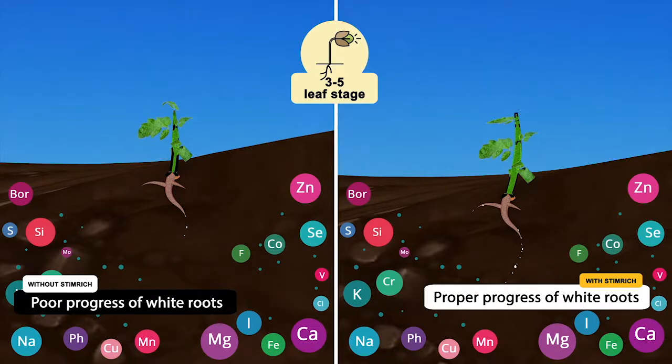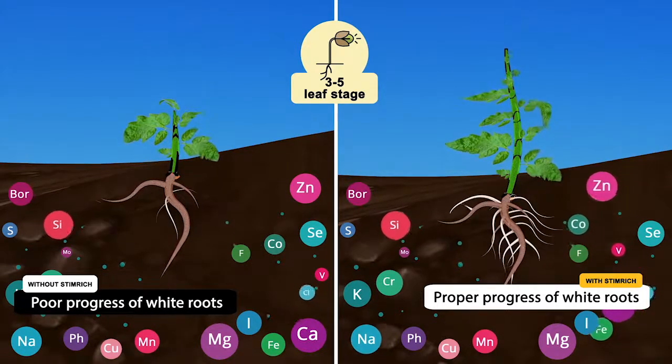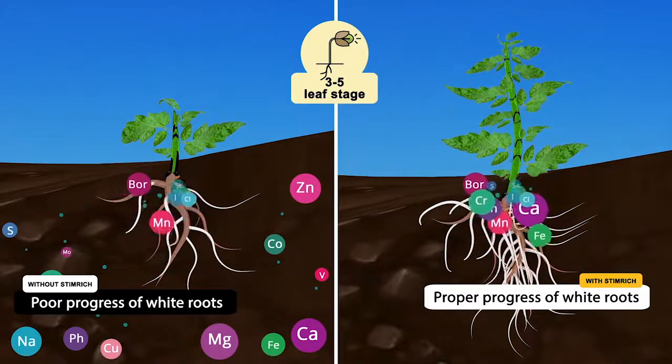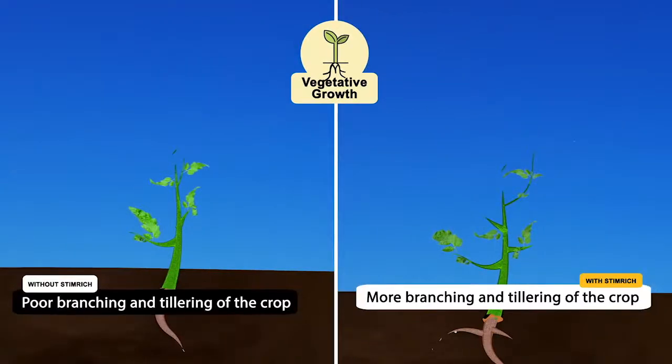Second — the three to five leaf stage. This is a very crucial stage because the development of white roots happens in this period, which is responsible for the absorption of nutrients. Stem Rich, if sprayed at this stage, encourages the proper progress of white roots that lay a strong foundation for the next growth stages. Stronger the foundation, healthier the plant.